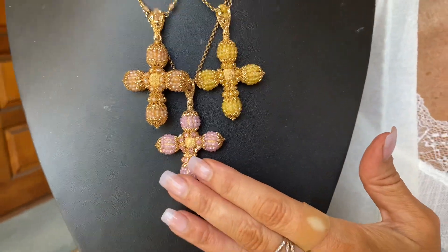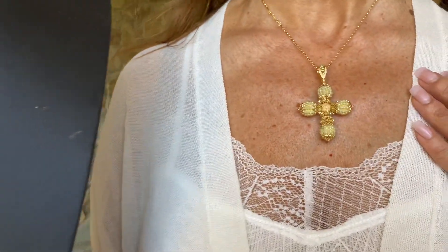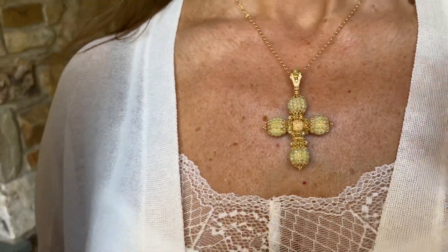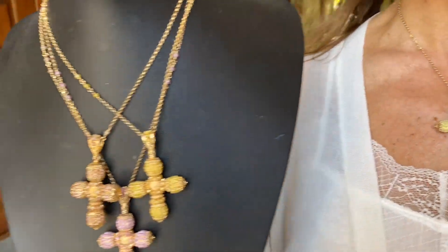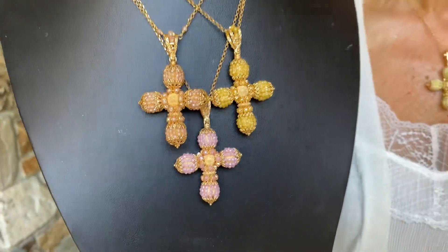The pieces that they make are traditionally 18 karat gold, and the pieces they do for us are exactly from their 18 karat gold line, but they're actually going to be gold over silver. These are such beautiful, labor-intensive, handcrafted pieces.